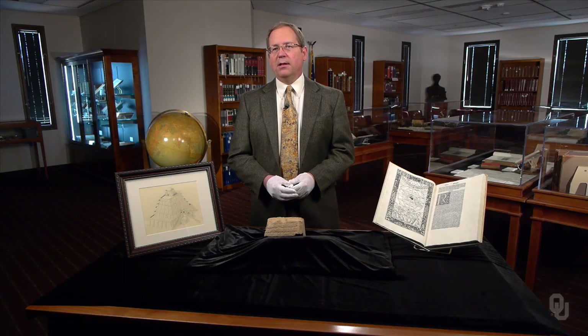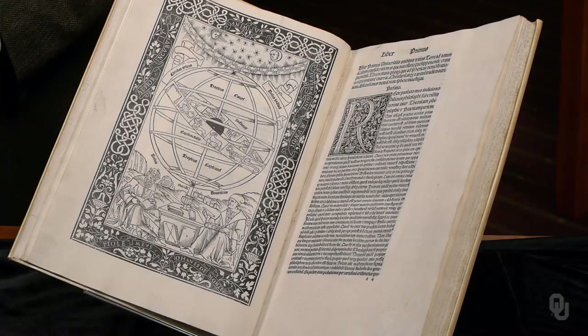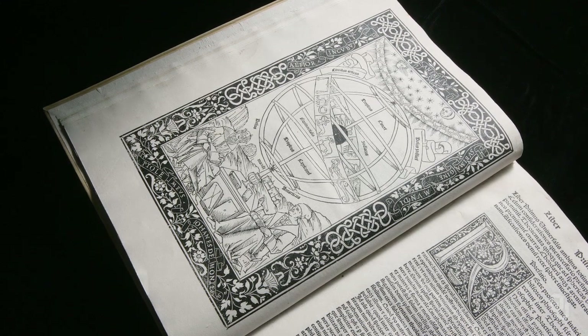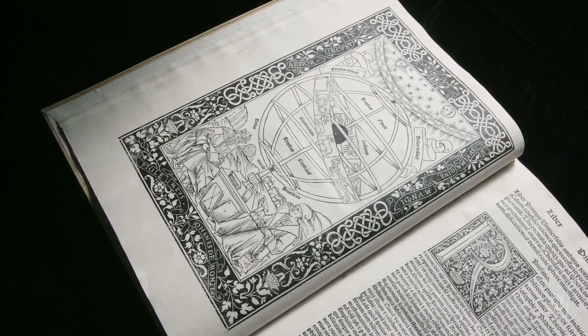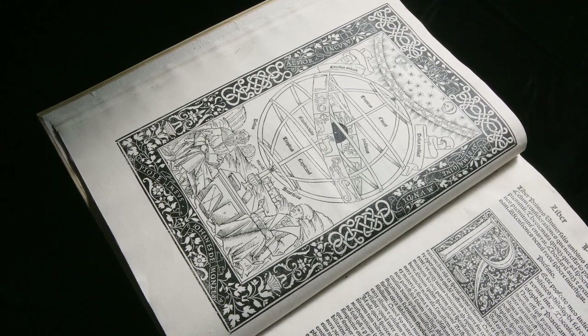Without the Babylonian contributions, later Greek astronomy — such as we find in Hipparchus and Ptolemy — would have been inconceivable. The Mesopotamian astronomers were the original source of quantitative methods in ancient mathematical astronomy.